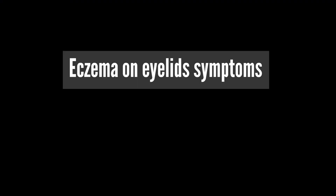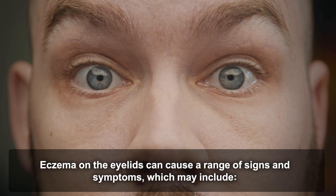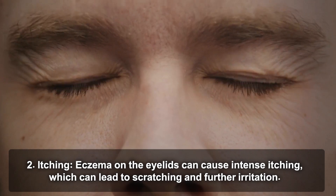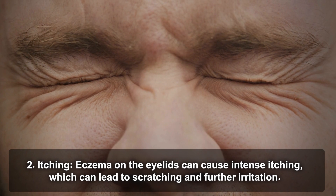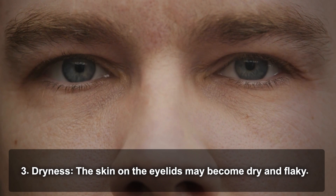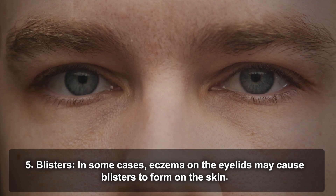Eczema on the eyelids can cause a range of signs and symptoms. Redness: the skin on the eyelids may appear red or inflamed. Itching: eczema on the eyelids can cause intense itching, which can lead to scratching and further irritation. Dryness: the skin on the eyelids may become dry and flaky. Swelling around the eyes may occur, particularly if the eczema is severe. In some cases, blisters may form on the skin.